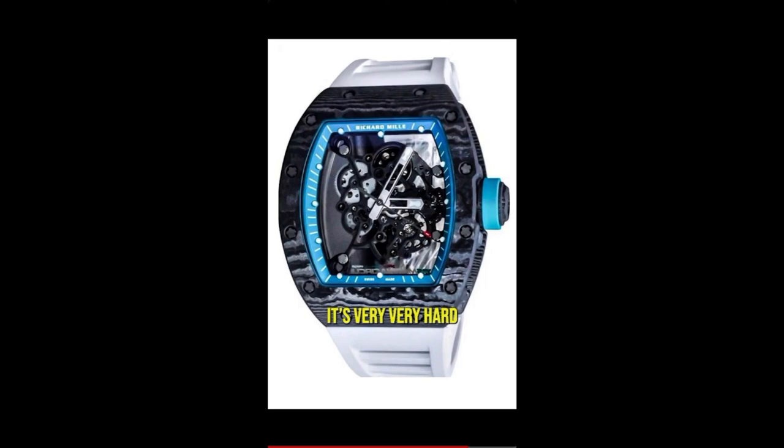Because of the extremely limited numbers that this watch was produced, it's very, very hard to accurately value this watch. But I see the current value of this watch sitting between $700,000 and $900,000.